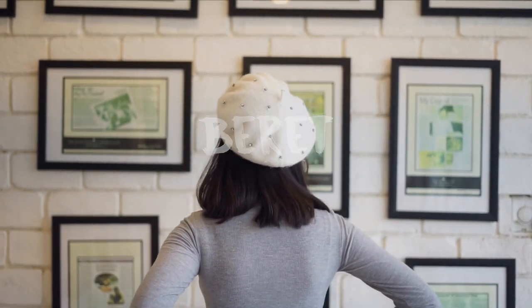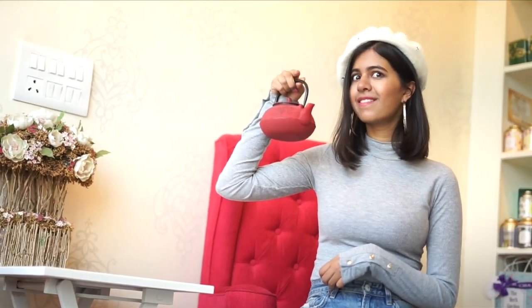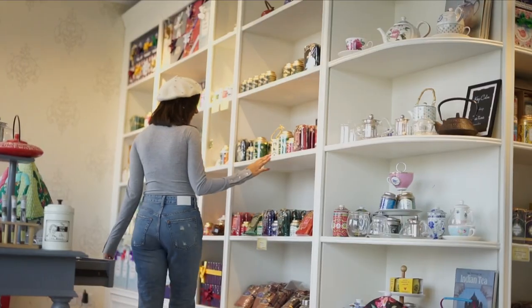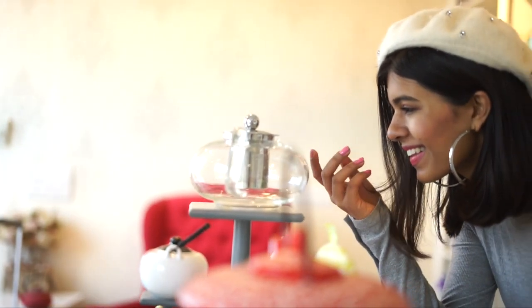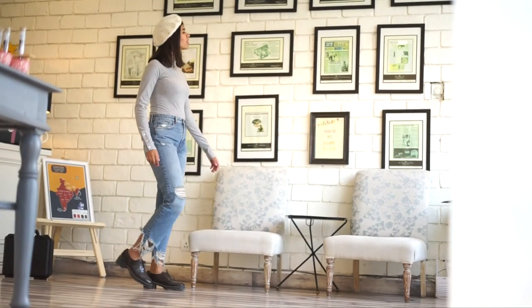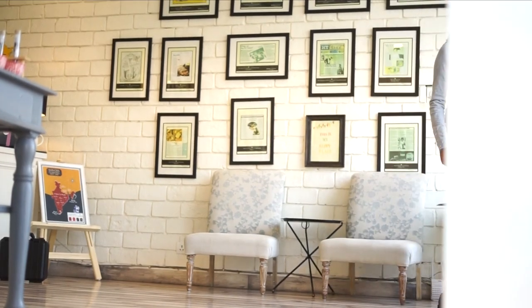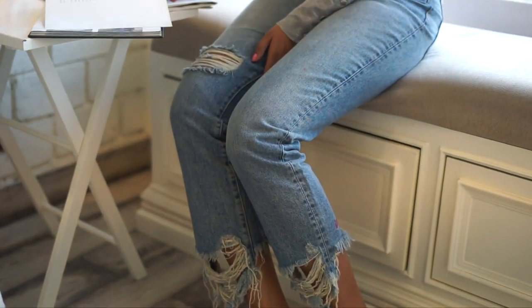Berets are back in fashion. This one I got five years ago and surprisingly this is the first time I'm wearing it. The trick to wearing it is to wear it correctly — getting the right tilt is a little tricky but I'm slowly getting better at it. To pair it, the safer bet is to just stick to something simple and basic, because this will be the highlight of the outfit.